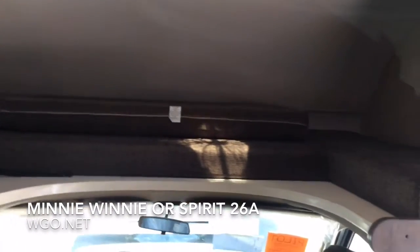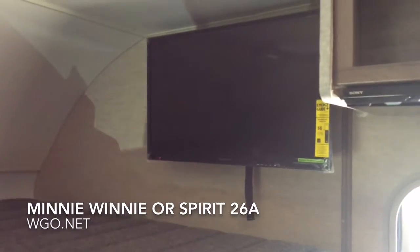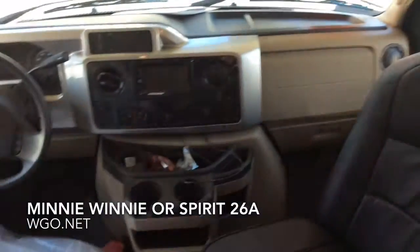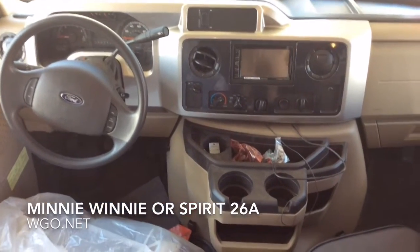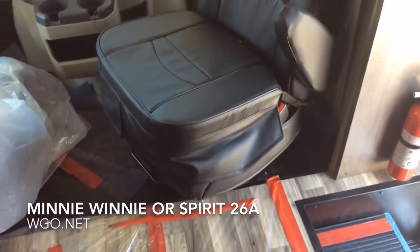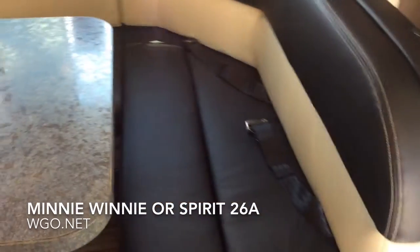The large cabover sleeping area is one of the largest cabover bunks in the industry. There's a TV on a swing-in, swing-out bracket, and a DVD player above the door. Ultra leather covers are on the driver and passenger seat. You can see the in-dash monitor. This motorhome was also built with the satellite radio option. You can see the optional booster cushions — when you have those seats swiveled around, it raises you up a little bit.